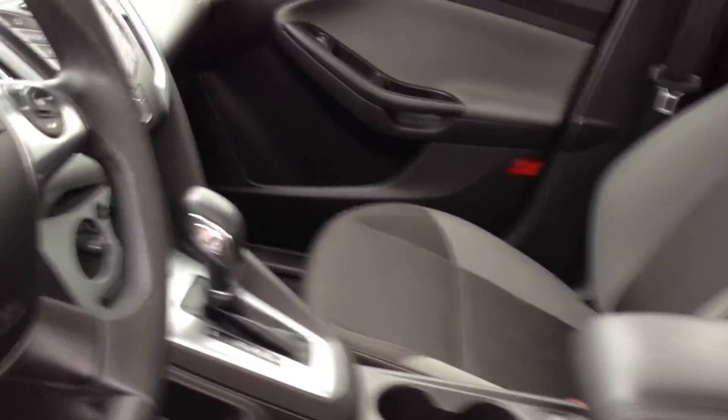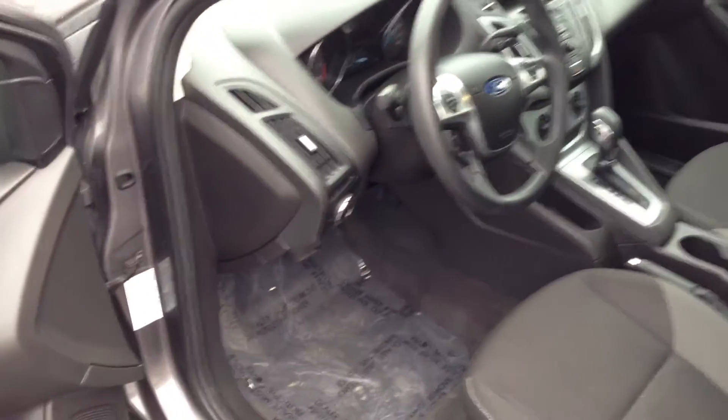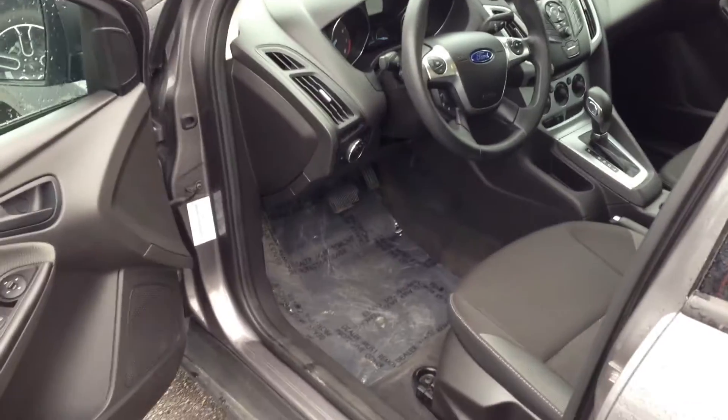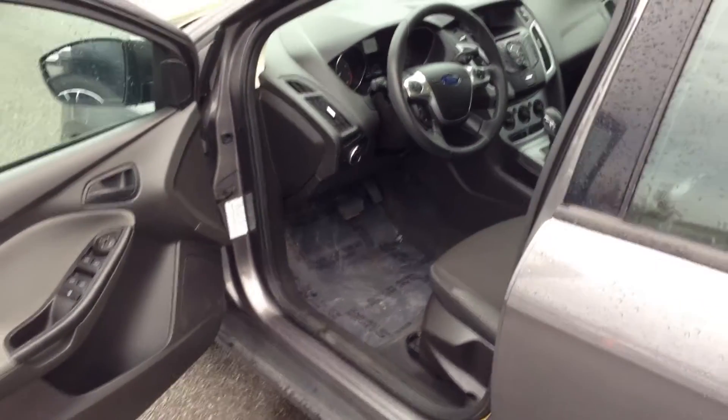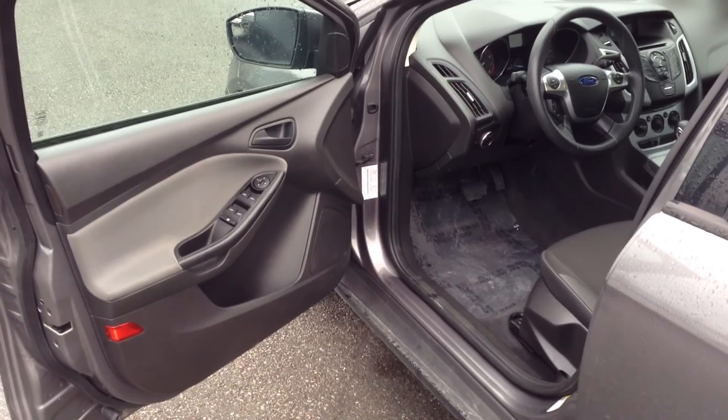Got the winter package so you have heated mirrors, heated seats — nice to have. 48,000 kilometers on this 2012 Focus that you will find at the Brown Brothers Ford Lincoln, 270 SE Marine Drive.